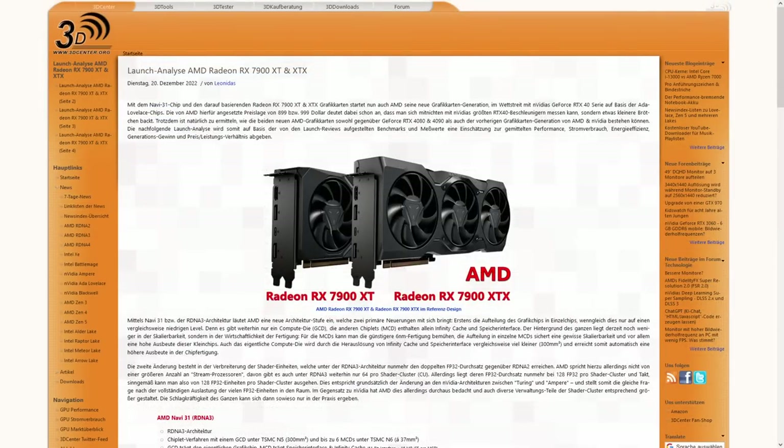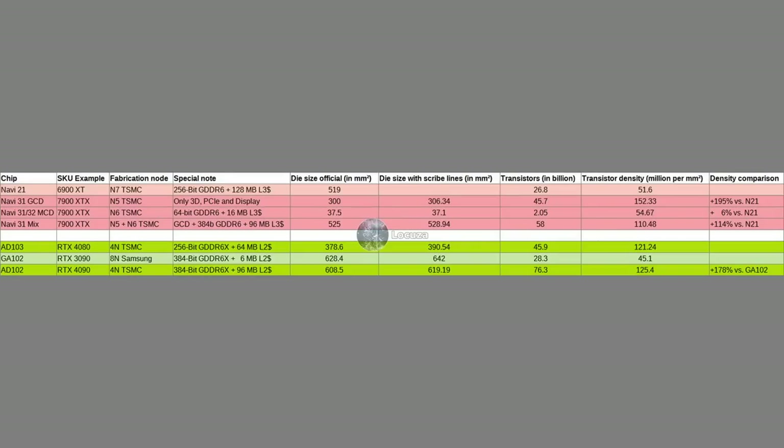3DCenter, a German website, made an excellent launch analysis looking at the reviews of many different outlets. Performance and performance per watt is well covered. But how is the performance per mm² looking? For a first overview, let's look at area and transistor numbers.